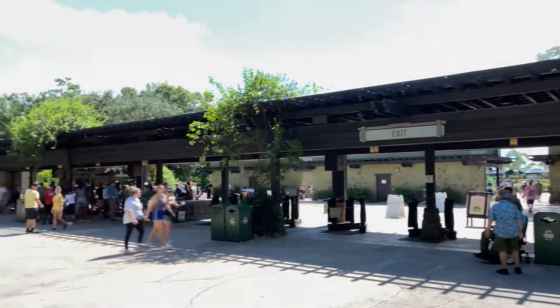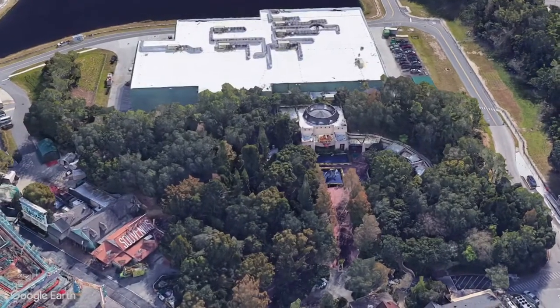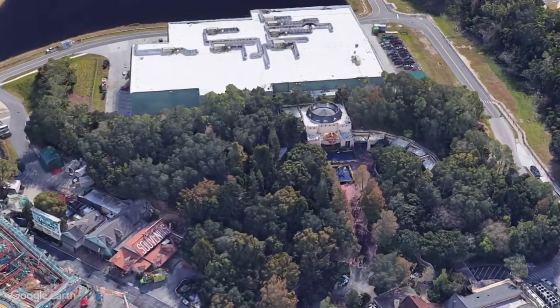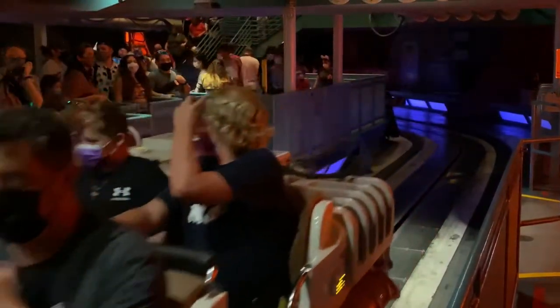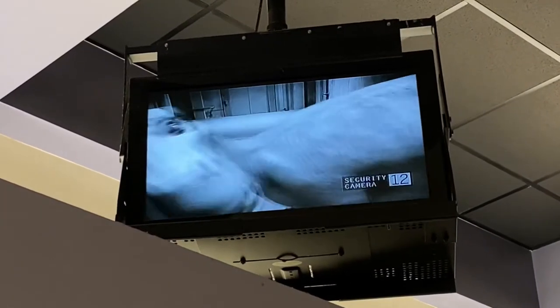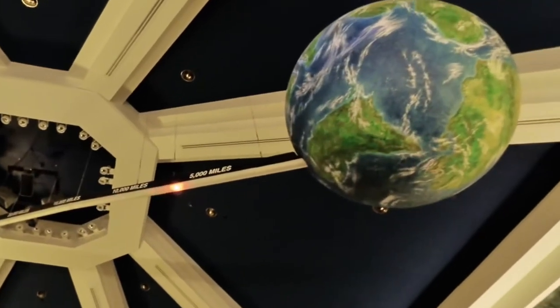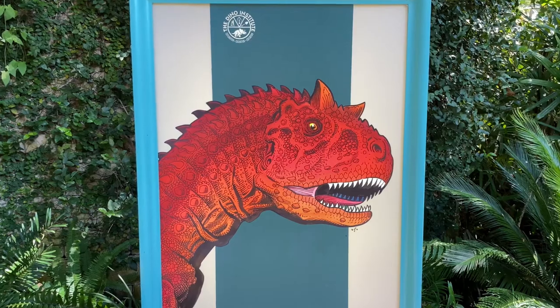We're here at Disney's Animal Kingdom on Dinosaur. Board a rugged time rover vehicle on a thrilling adventure through a primeval forest. Travel back in time on a prehistoric race to rescue a dinosaur. It's a race against time to bring back an iguanodon to the present before the giant meteor that wiped out life on Earth is on the way. As the clock counts down, fiery meteors crash down all around you. Will you make your escape before the dinosaurs become extinct?